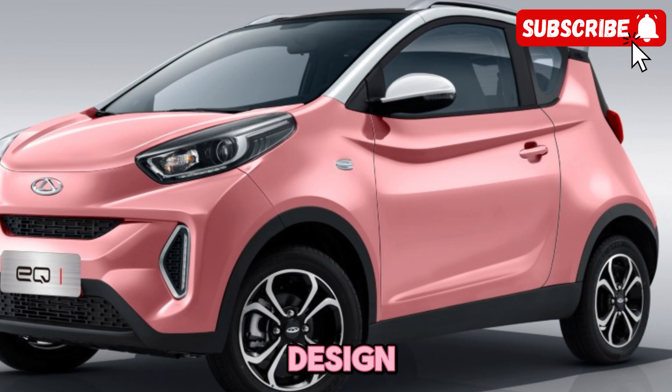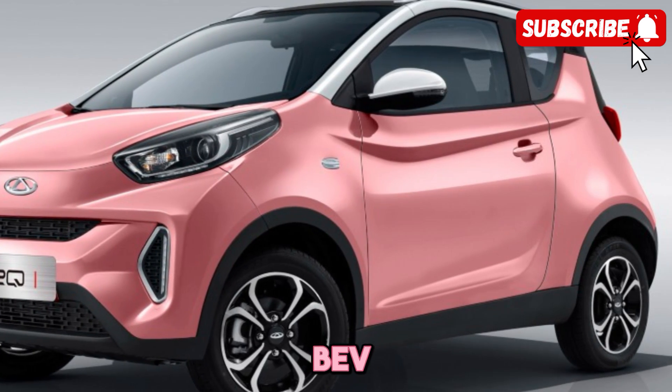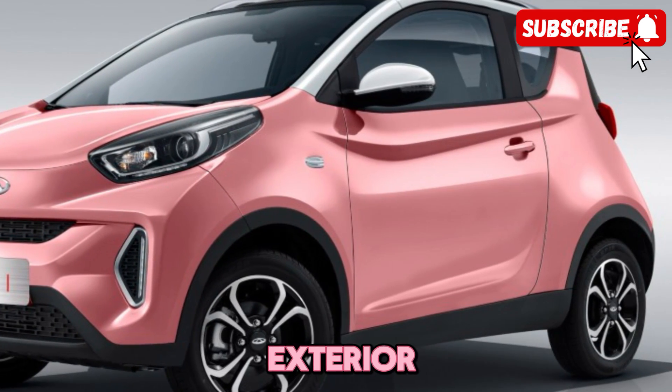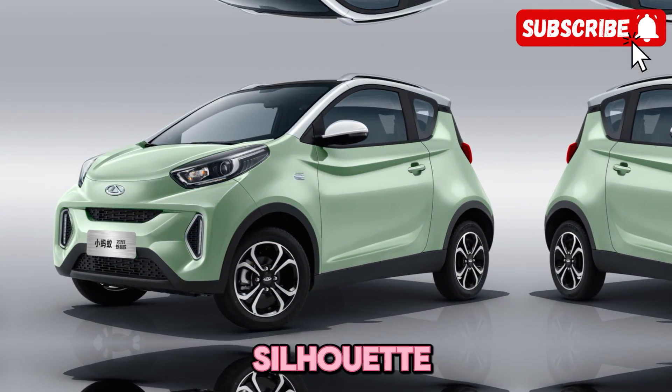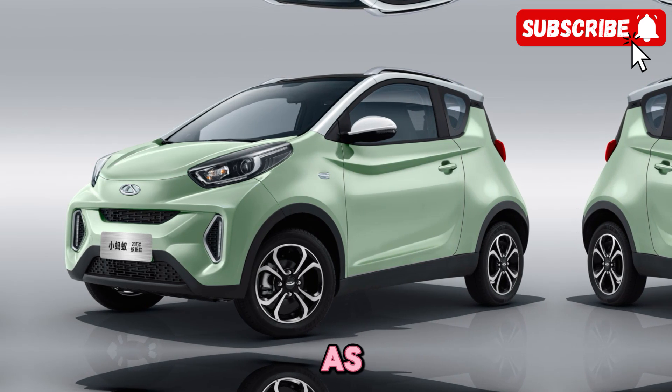Let's start with the design. The Cherry Plan ZQ1BEV boasts a sleek and modern exterior that catches the eye from every angle. With its clean lines and aerodynamic silhouette, this car is as stylish as it is efficient.